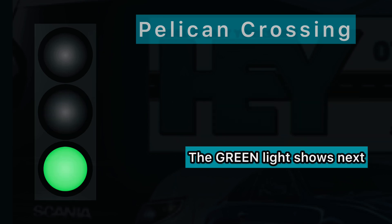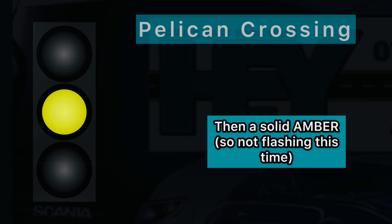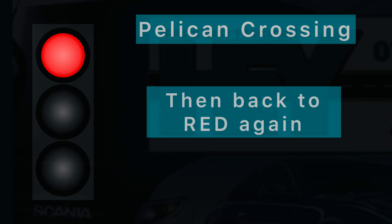The green light shows next, then a solid amber — not flashing this time — then back to a red light again.